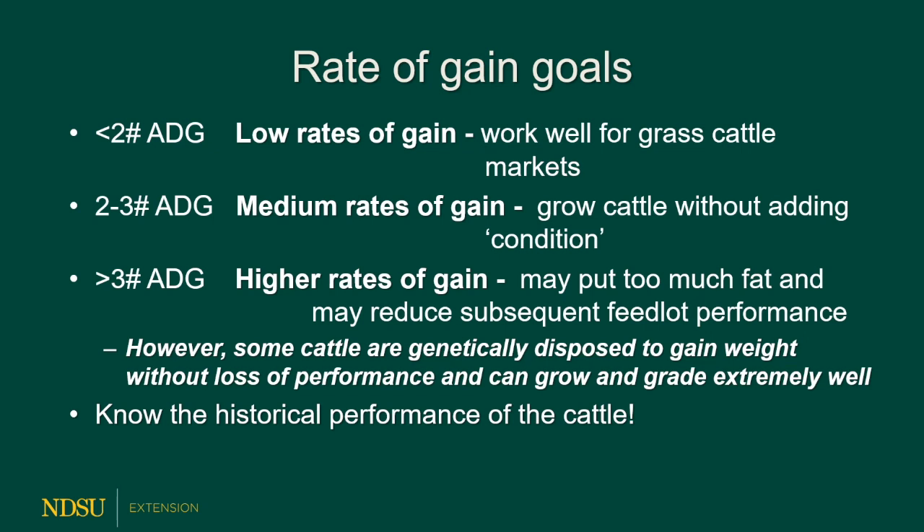Let's talk about rates of gain goals. At less than 2 pounds average daily gain, we're either growing replacement heifers or growing calves for the grass market. To be successful at that, you either need a real market swing for calves in May when people pay extra for grass cattle, or you're setting cattle up to market the grass you have as a low-cost way to put extra weight on calves. Whenever you're putting cattle out on pasture, make sure their rates of gain in the feed yard are less than what the rates of gain would be on pasture — that way calves will continue growing on pasture when it's available.